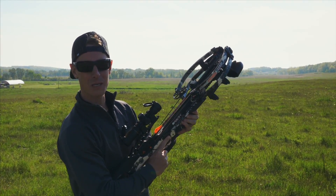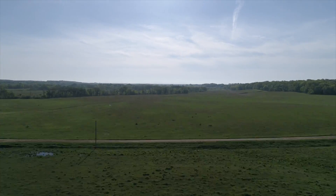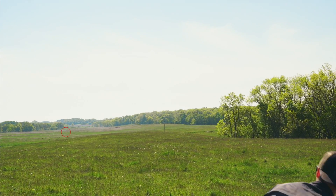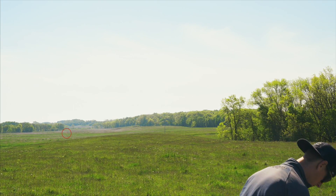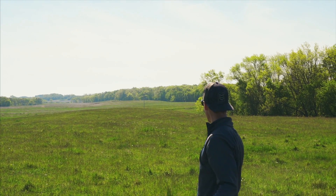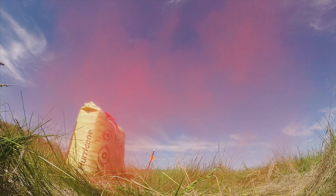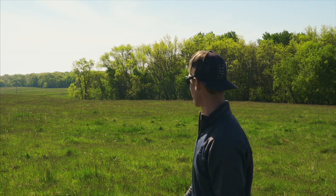This is the world's longest accurate crossbow shot — 680 yards. No way! I got it! 680 yards! Holy cow! That took a long time. I already looked down and was getting the next bolt ready to go.